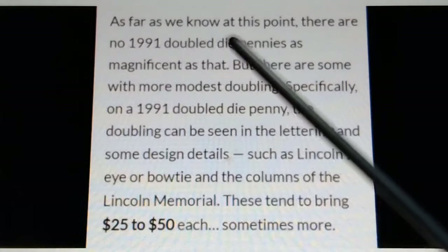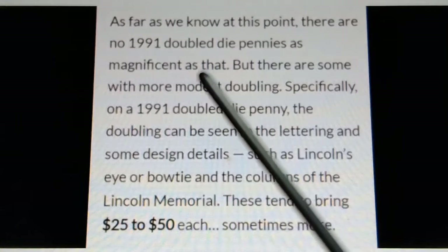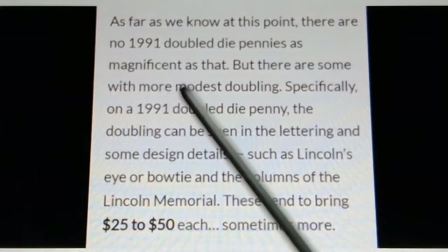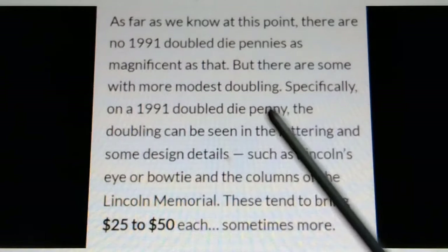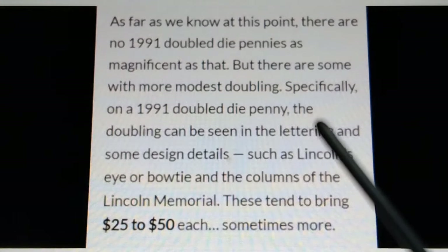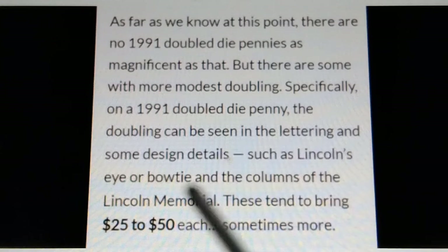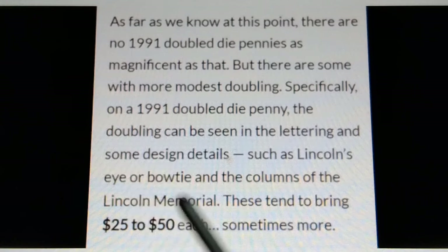As far as we know, there are no 1991 double-die pennies as significant as that. But there are some with more modest doubling. On a 1991 double-die penny, the doubling can be seen in the lettering and some design details, such as Lincoln's eye or bowtie and the columns of the Lincoln Memorial. These tend to bring $25 to $50 each, sometimes more.